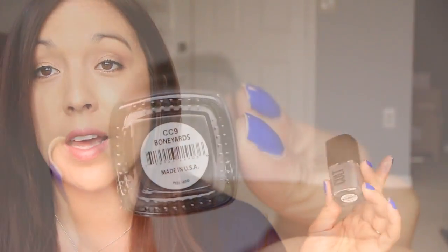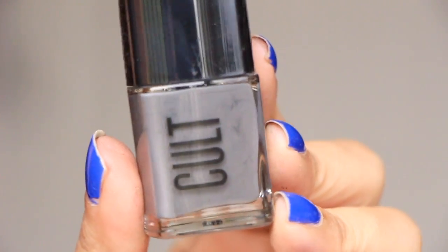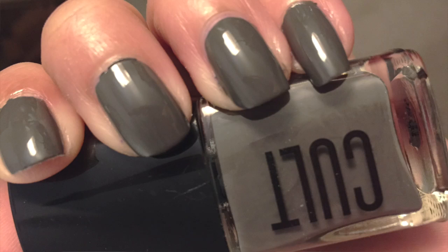Next from Kult — this is a Nail Polish in 'Boneyards.' That's a cool name. It's a really pretty gray color. I think I'm going to take off this blue and put this gray on next. So it's really, really pretty. Kult Cosmetic Nail Polish is $12.